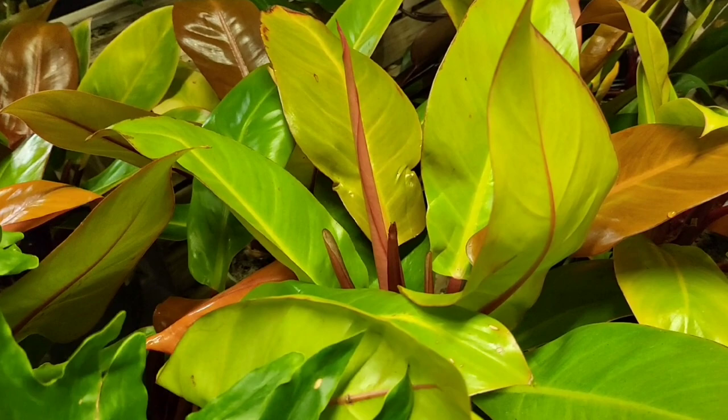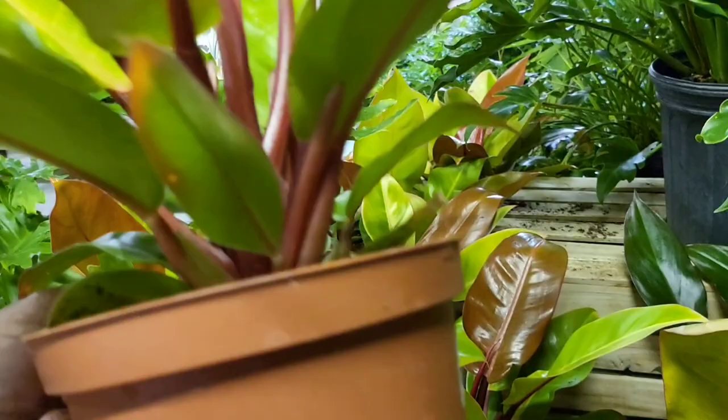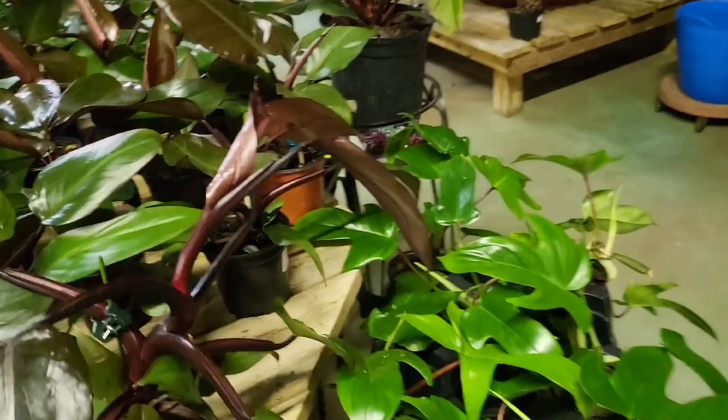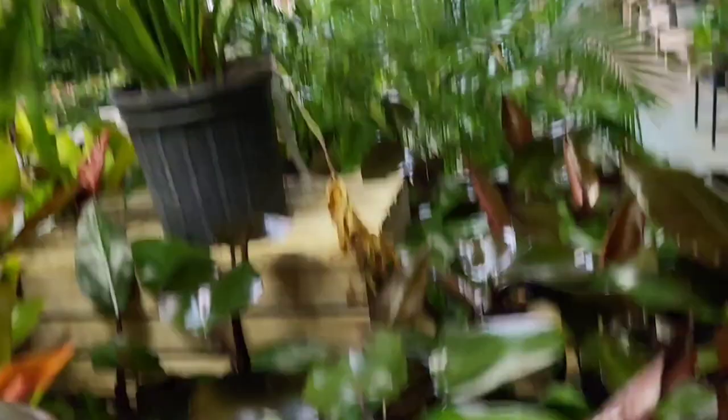$29.99 — and this looks like the orange one. Yep, $29.99. Look at that — that's the price of orange. Is this the Dark Lord? Yes. Now here we go — Philodendron Dark Lord. Look at this — he's a beauty.